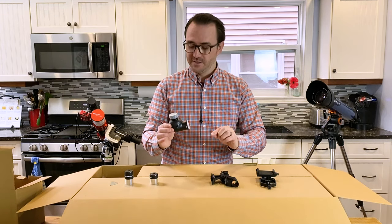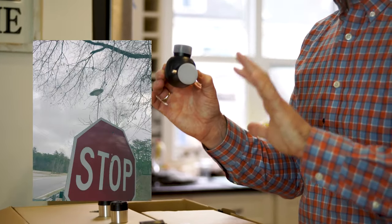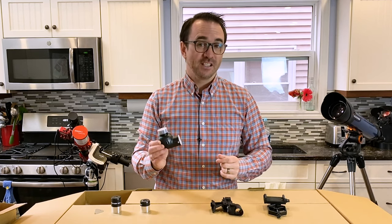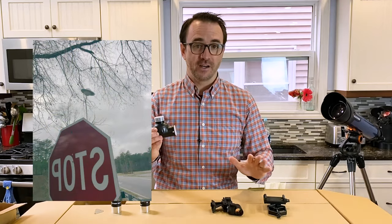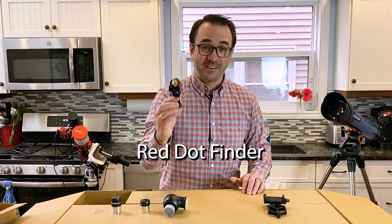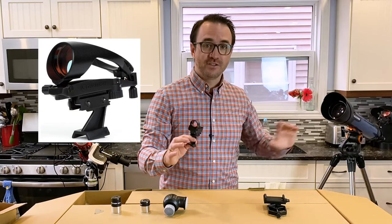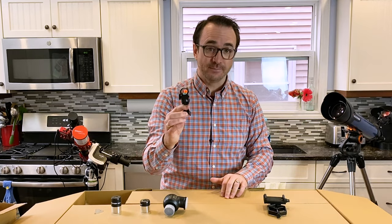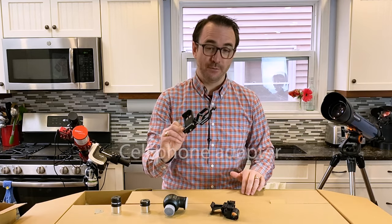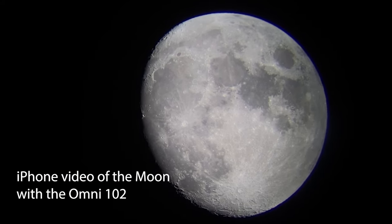This telescope also includes an image-erect 90 degree diagonal. These are used to right the image so the telescope can be used for terrestrial observations — a telescope with a normal 90 degree mirror diagonal would produce a mirror image of your target. This telescope comes with a red dot finder. There are versions of this scope with the Star Pointer Pro, but the simple red dot finder is the next best thing. It also comes with a fairly decent quality cell phone adapter, primarily for taking pictures of the moon, and potentially okay pictures of Saturn or Jupiter as well.